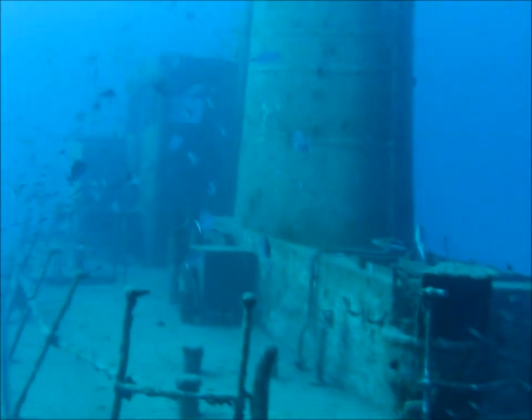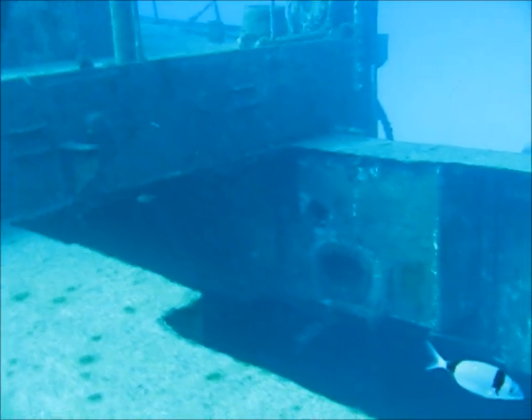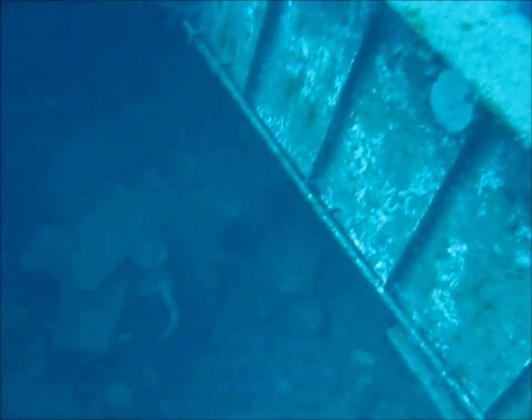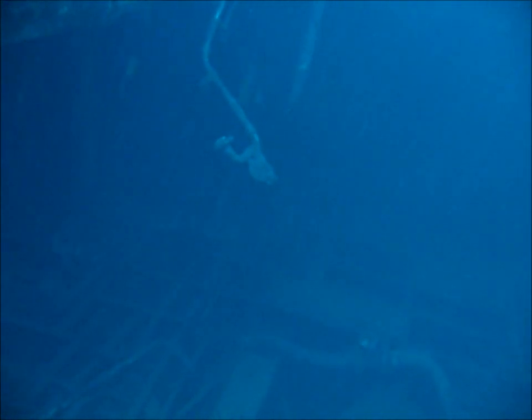Moving along to the stern of the vessel. This is the open hold at the rear, which originally was filled with white ballast to compensate for the weight of the engine, which was removed prior to the vessel being scuttled. Over the intervening years the storms have washed the vast majority of the ballast out of the wreck. It can be interesting to descend into the hold and look into the various pipes, as occasionally moray eels make their homes in them.